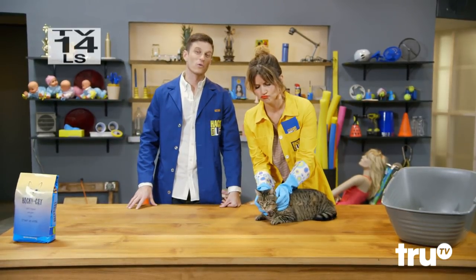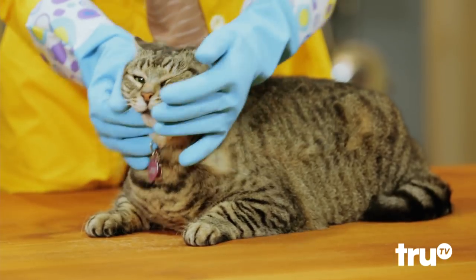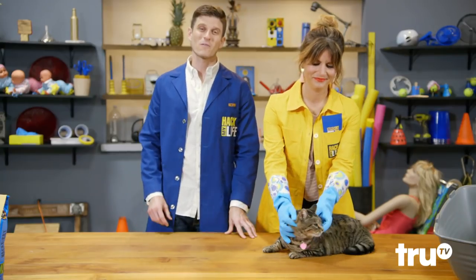There are few things in this world cuter than kitties. Unfortunately, nothing compares to the stank of kitty litter. So today, we're testing three viewer-submitted hacks for getting rid of foul kitty litter odor.